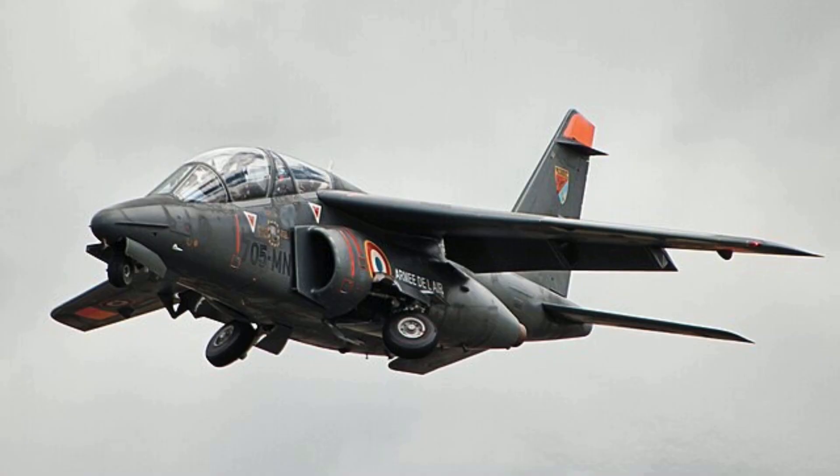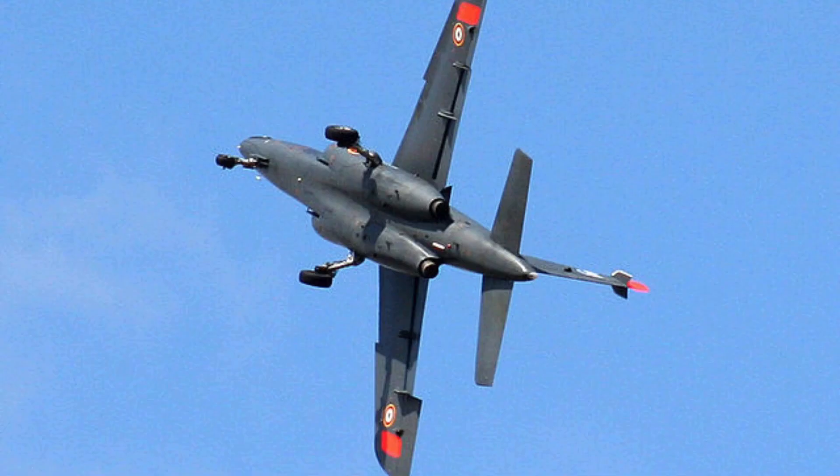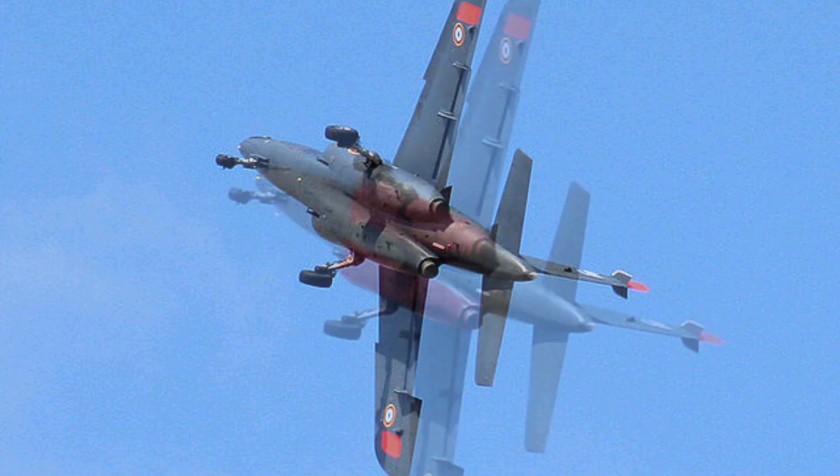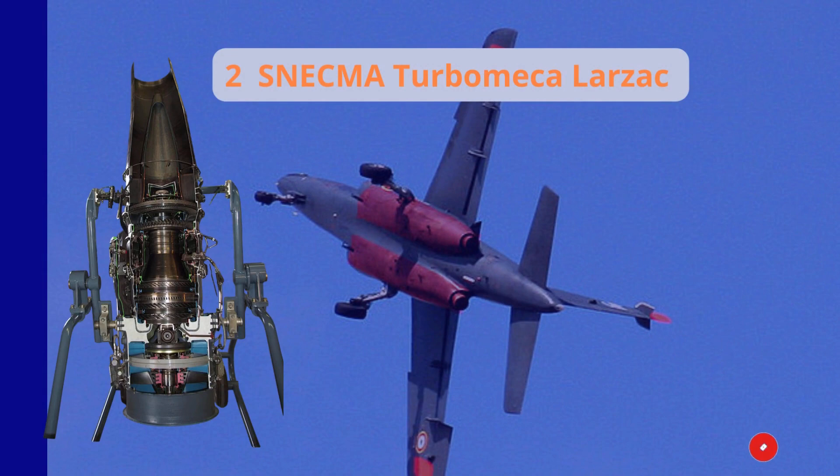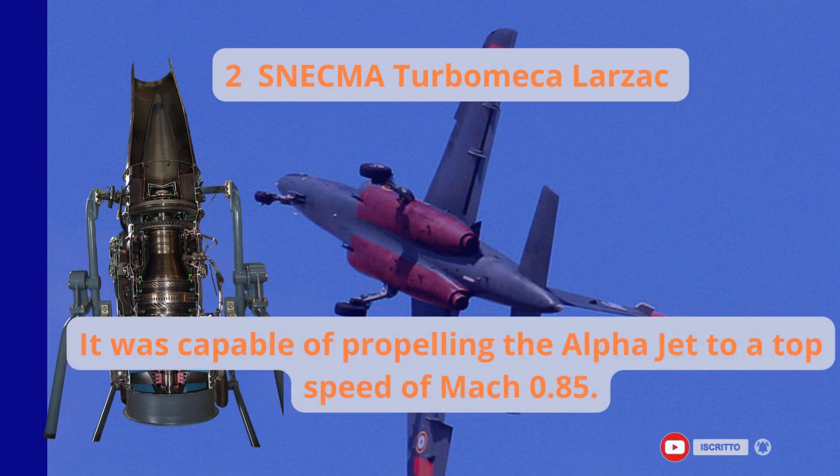The Snecma Turbomeca Larzac turbofan engines used on the Alpha jet had a low bypass ratio, meaning that only a small portion of the air is diverted around the engine's inner core while most passes through the core itself, allowing the engine to be more efficient.